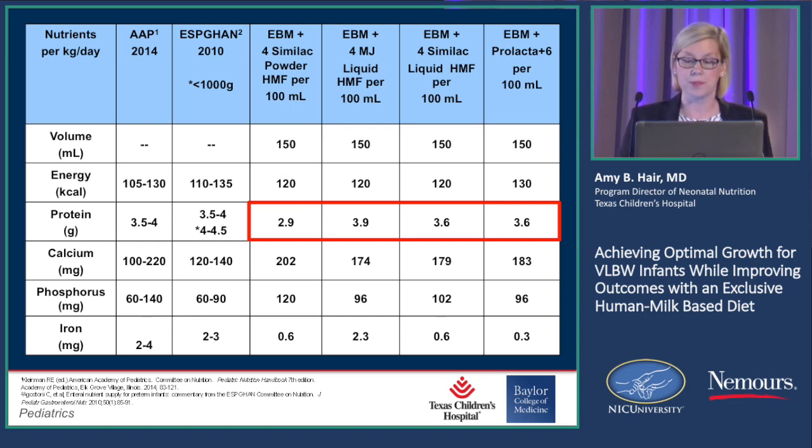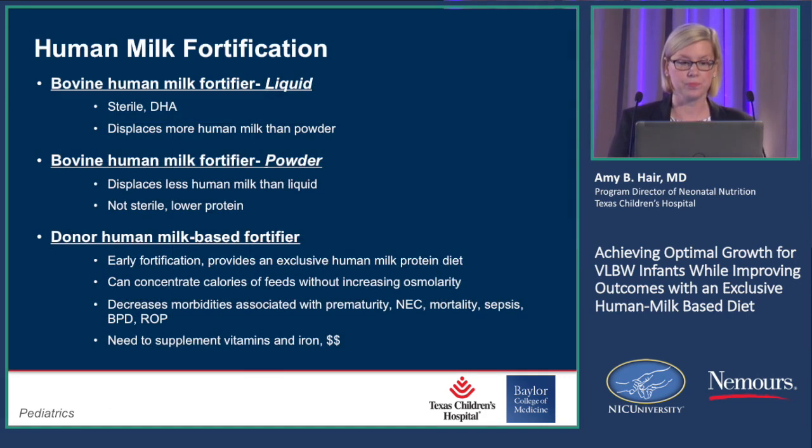You're probably wondering why I'm presenting 26-calorie Prolacta — that's because of the way the products were designed. For those of us that use it, 26 calories is really what we use; we don't use 24 calorie. So if you're looking at the differences, these are your pluses and minuses — why would you use one over the other.